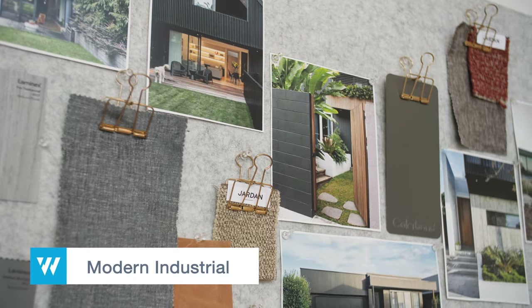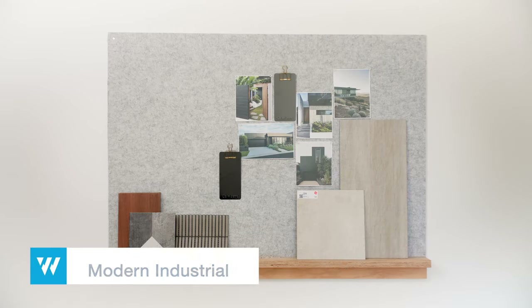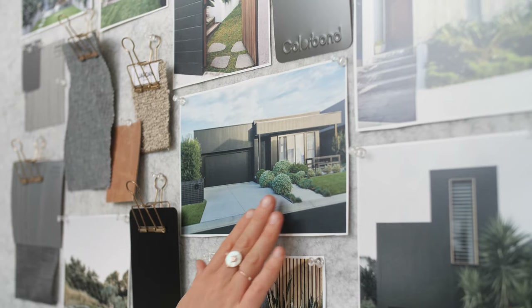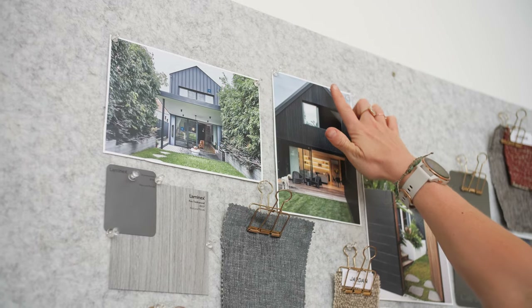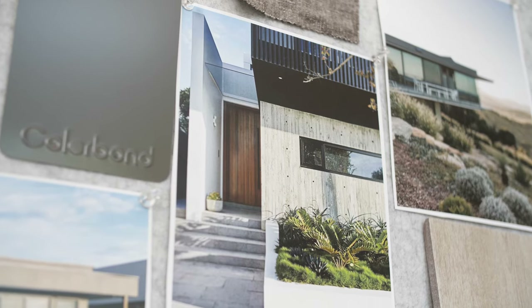The modern industrial home relies on a fusion of materials that take inspiration from industrial warehouses and urban lofts. This look relies on geometric shapes to create a modern box look, with a mix of materials to create depth and contrast between wings. The use of steel for walling adds another dimension that works well with matte black window and door frames.